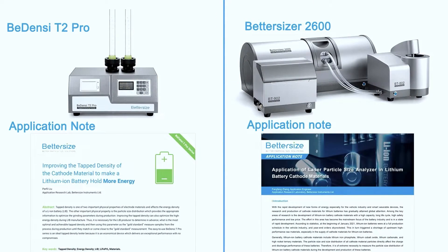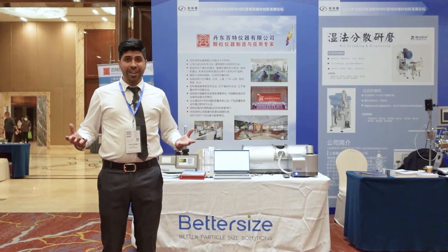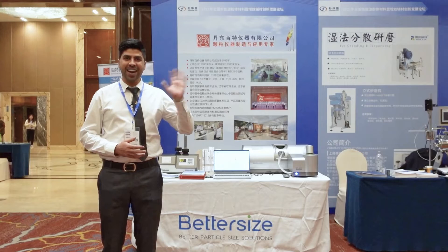Check the links in the description for more information about the instruments and to download the free application notes. We will continue to focus on technology innovation, application research, and after-sales services. Thank you for joining us today and be sure to subscribe to our channel. See you next time. Bye!